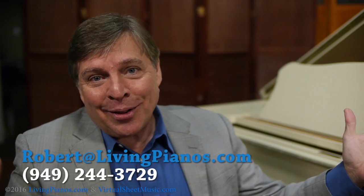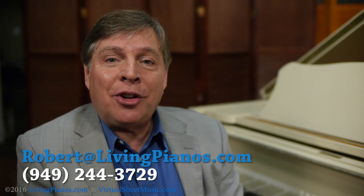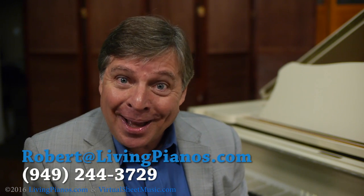The biggest consideration for covering your piano, unless you're in a harsh environment, is to protect the furniture — particularly if you have direct sunlight on your piano. That's the long and short of it. This is Robert Estrin at VirtualSheetMusic.com and LivingPianos.com.